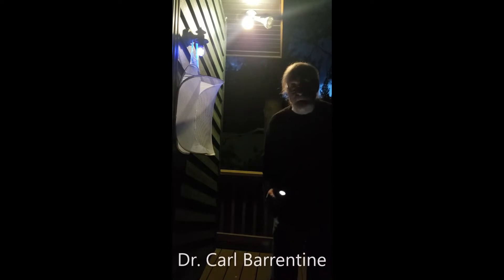Hi, my name is Carl Barentine. I am going to introduce you to mothing, or moth watching, this evening.